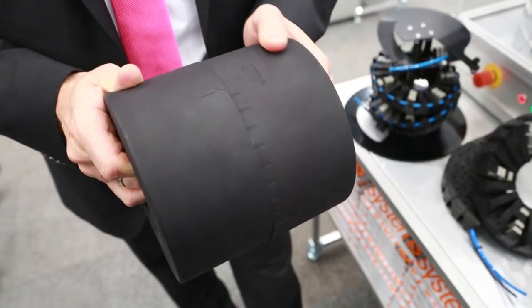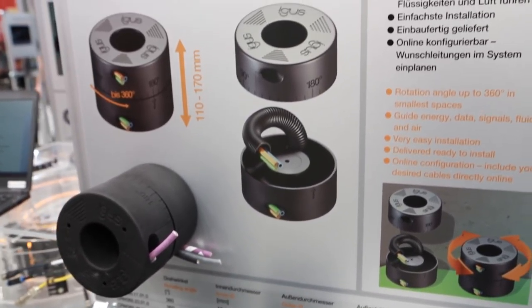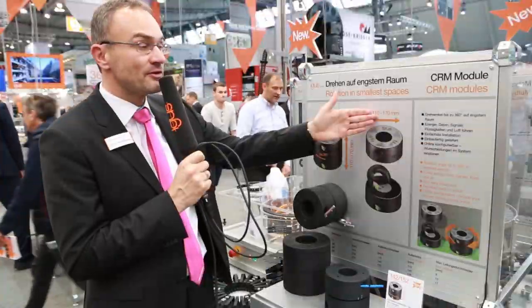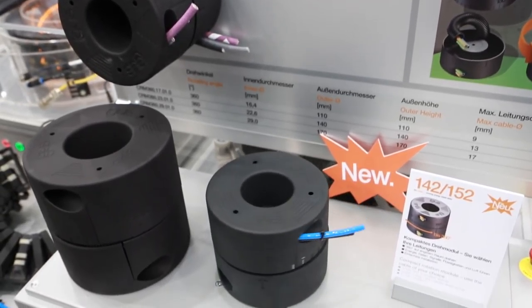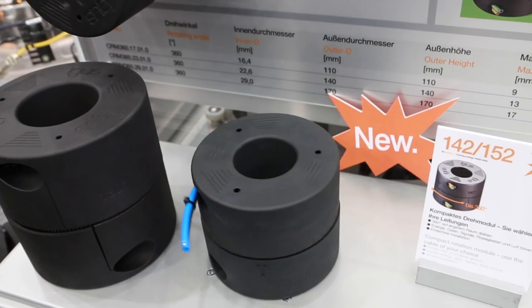The Compact Rotation Module for rotational movements up to 360 degrees in small spaces. The Compact Rotation Module is 110 to 170 millimeters high with a diameter of 110 to 170 millimeters. The CRM supports guidance of different types of media like power, signals, fiber optic, pneumatic, and oil — all in one system.